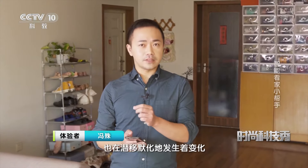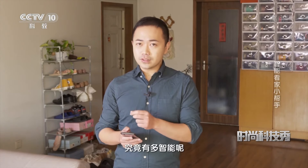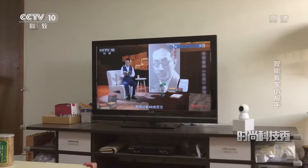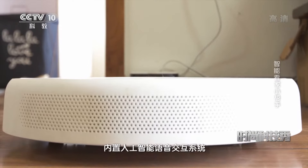展示科技新创意、新产品、新发明，这里是时尚科技秀，我是冯书。随着科技的发展，人们的生活方式也在潜移默化地发生着变化。在居家安防领域，逐渐衍生出了智能摄像机这种品类。那么这智能摄像机究竟有多智能呢？